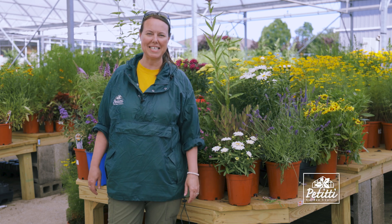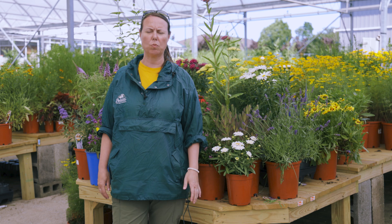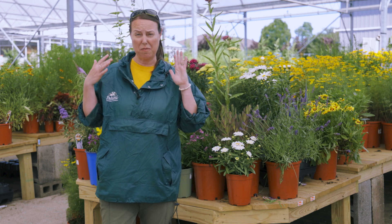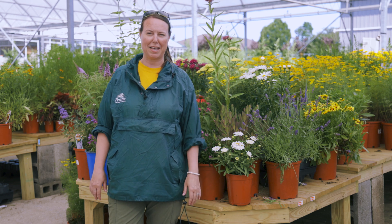Hi everybody, this is Noelle from Petites. We're here at Oakwood Village and we want to talk pollinators today — a little bit more specifically, talk about some bees and what you need to do to attract those efficient pollinators into your garden. We should all really think about doing that.